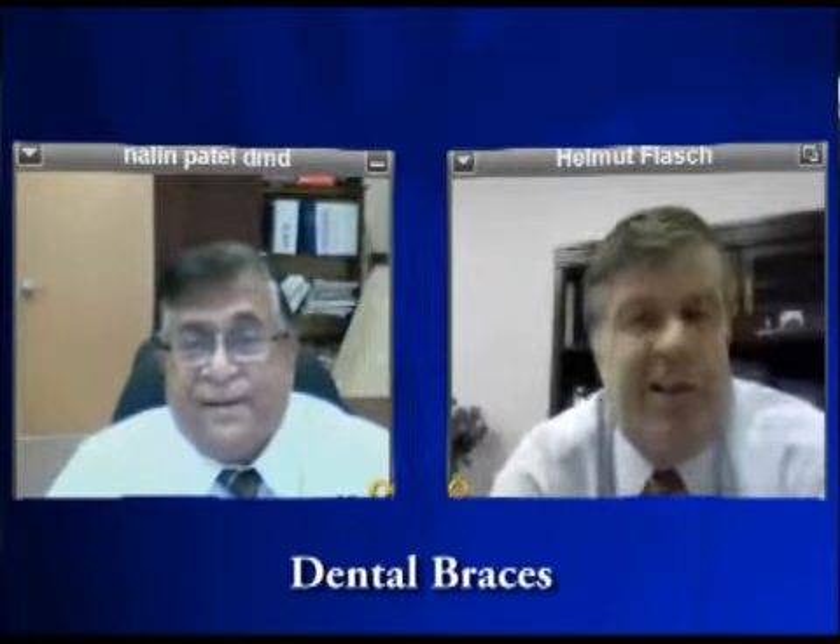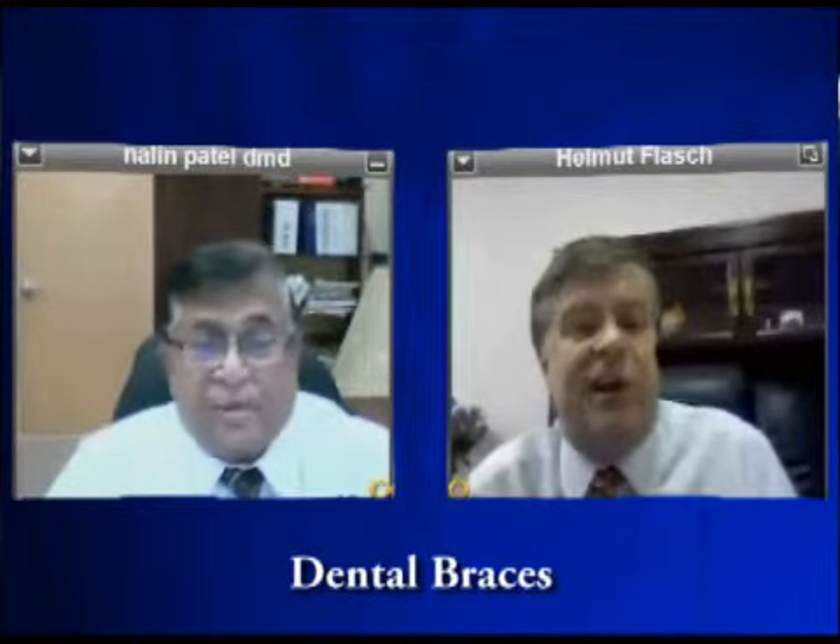Well, thanks a lot, Dr. Patel. I'm sure that will help people realize that they can have braces and straighten their teeth without those big, obvious metal brackets — especially for adults, and really for teenagers too, who are very self-conscious about having metal wires in their mouths. Thank you, and thanks a lot!